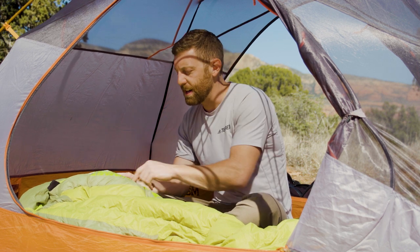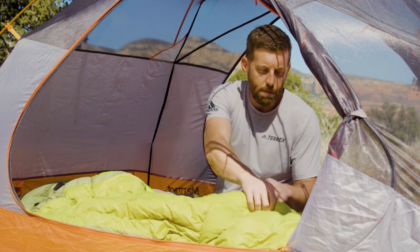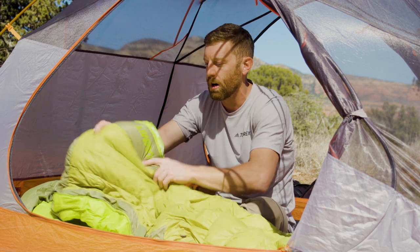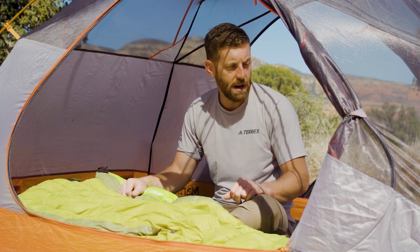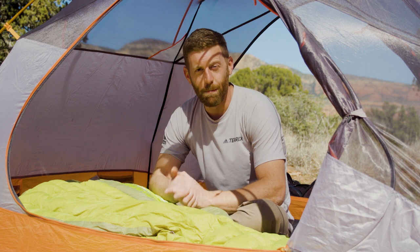This is the Sea to Summit Ascent 2 bag. It has a classic mummy style, which I prefer, but it also has multiple zippers so you can treat it more like a blanket when it's warm out. I'm a warm sleeper, so that design is really nice — it lets me breathe and expel heat, and when I get cold I can just zip everything up. The main goal is to stay at an appropriately warm temperature all through the night.